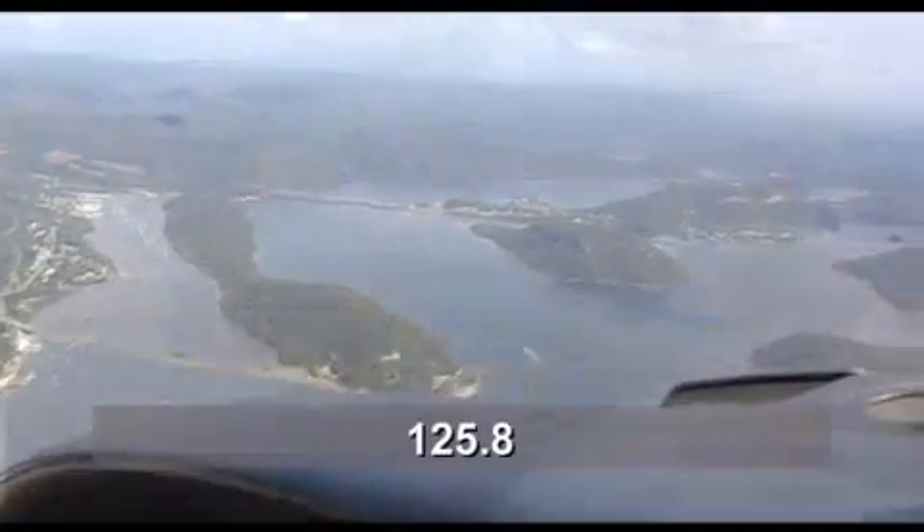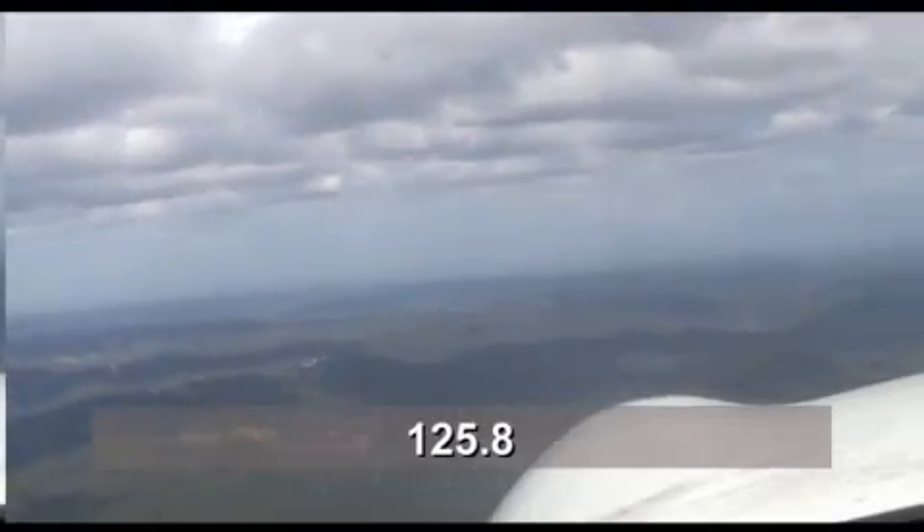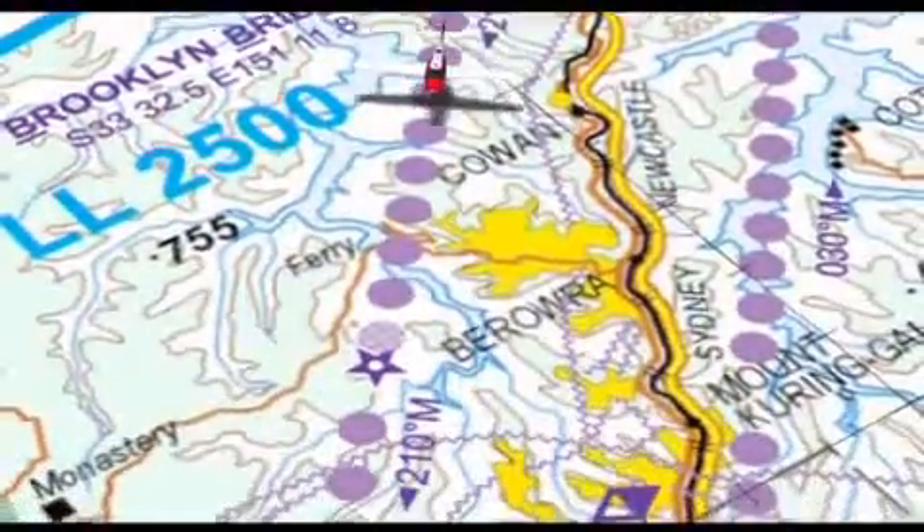Monitor Sydney radar on 125.8 and listen out for other traffic using the lane. Maintain not above 2,500 feet so you are clear of the CTA step here.